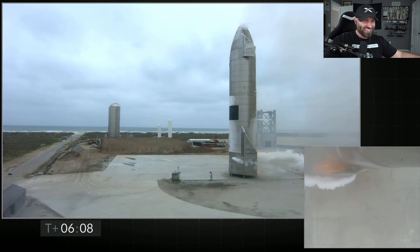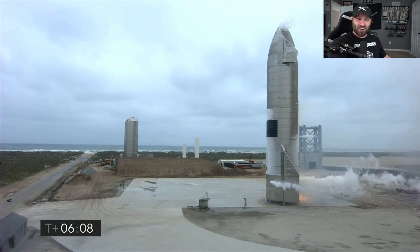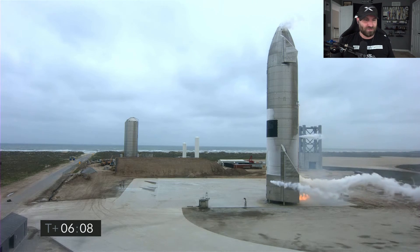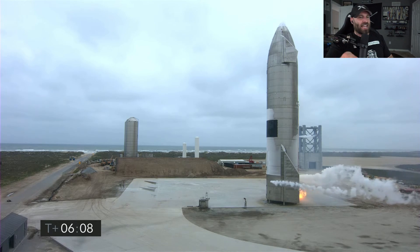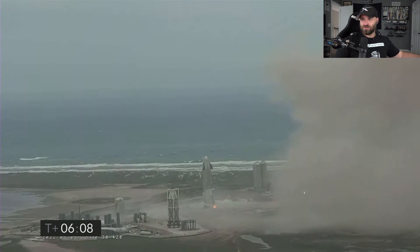The landing legs haven't been smashed — they're still there. We've got a little bit of a fire going, and Starbase flight control has confirmed: as you can see on the live video, we are down. The Starship has landed! In your face, doubters! We're going through the safing sequence in the flight computer right now.